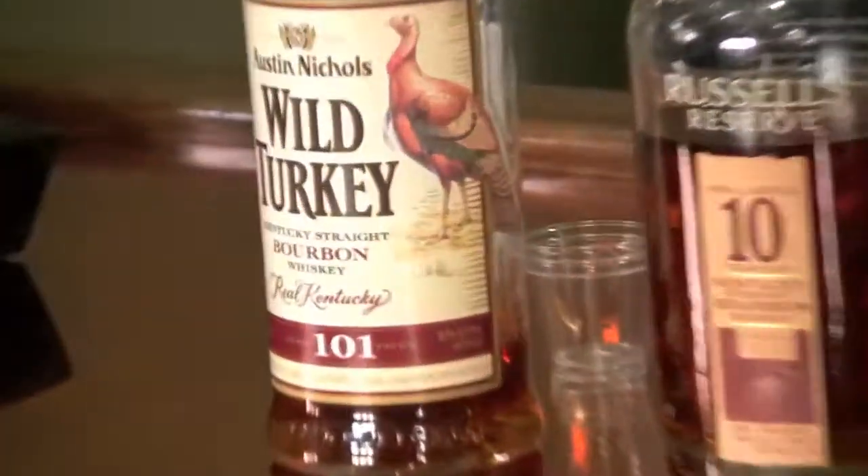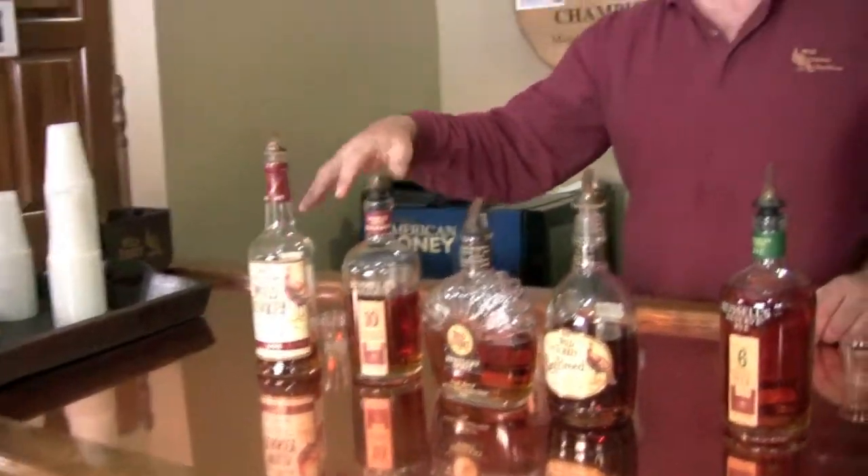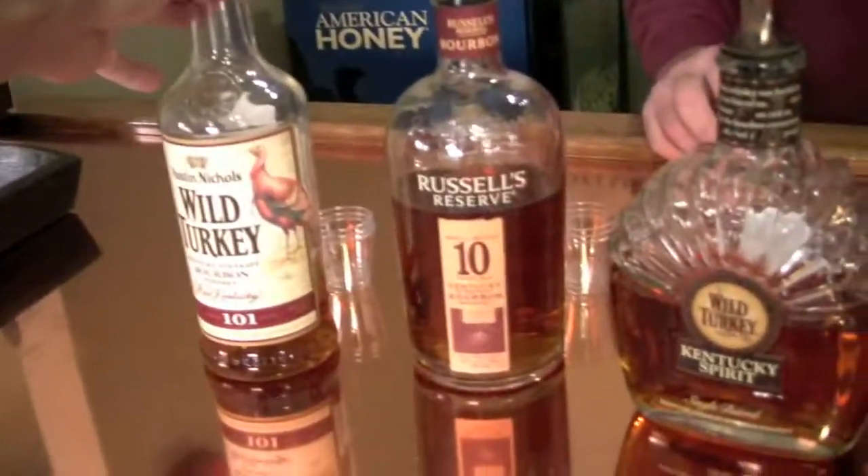So head on down to Five Napkin for some 101, and keep your eyes on this blog for more stuff from us about the great products they have at Wild Turkey. We'll see you guys next time. Cheers.